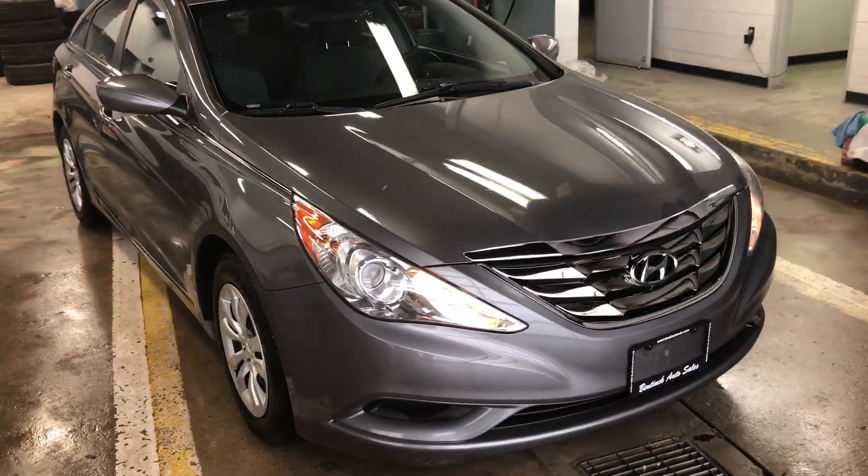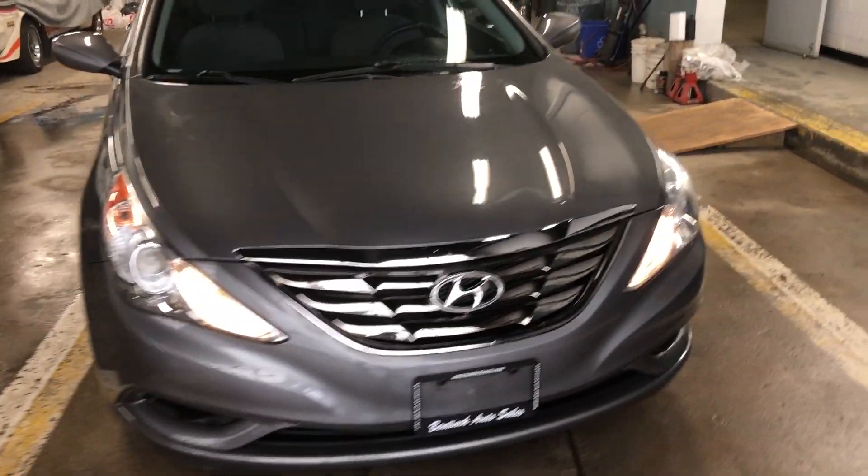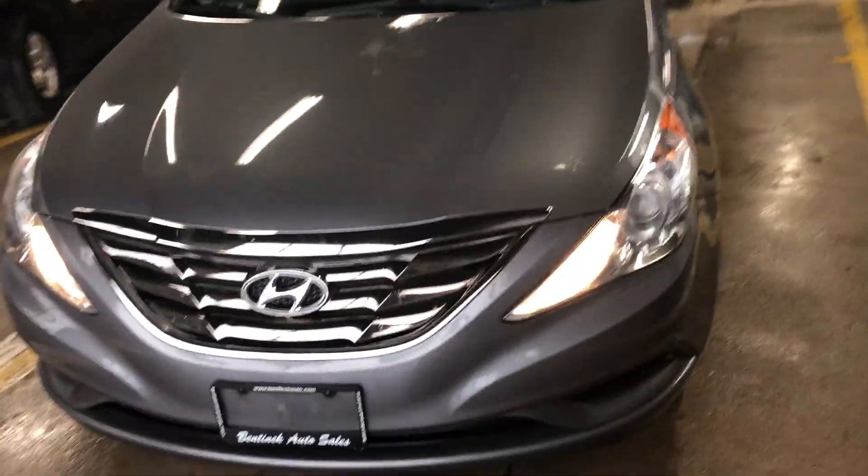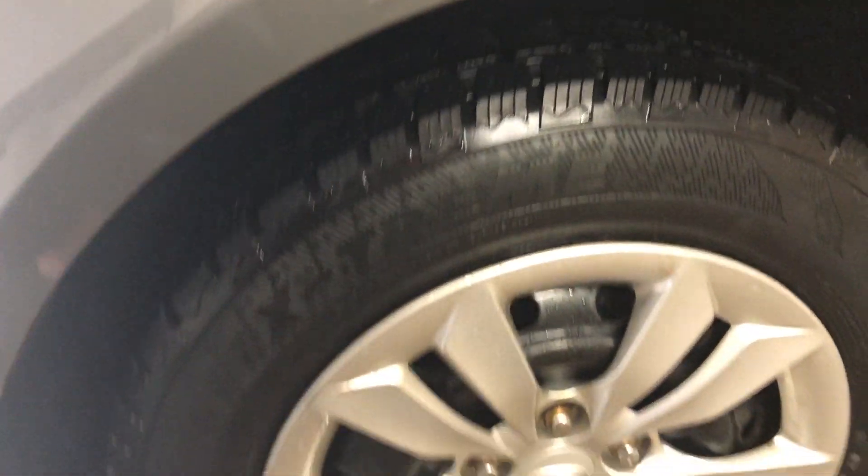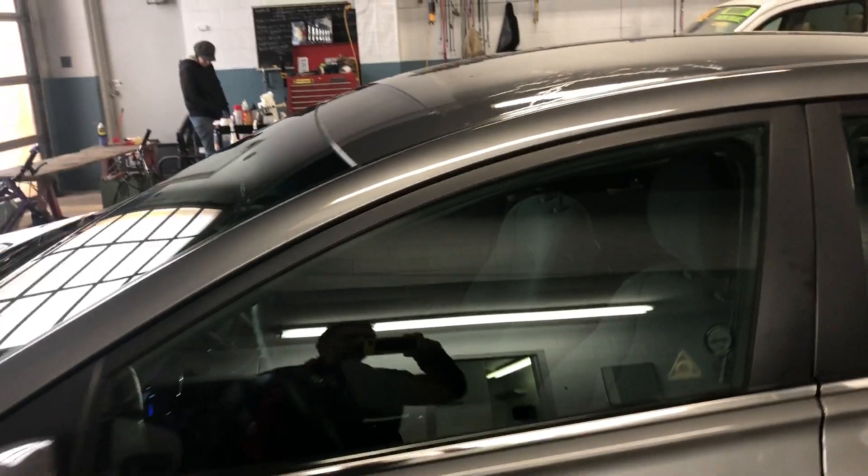Hey there, today at Benic Auto Sales we have a 2011 Hyundai Sonata. Super nice car, excellent condition, paint is good, has winter tires on it with probably 80% tread or better, so easy easy pass safety.